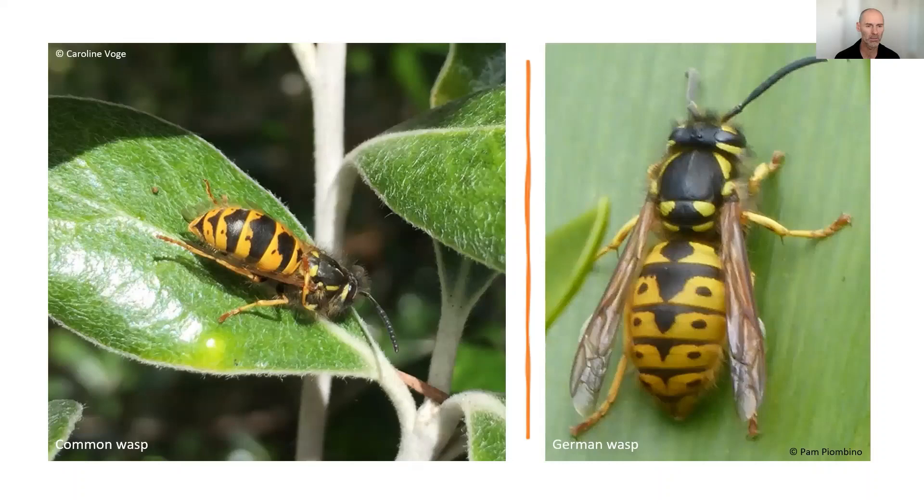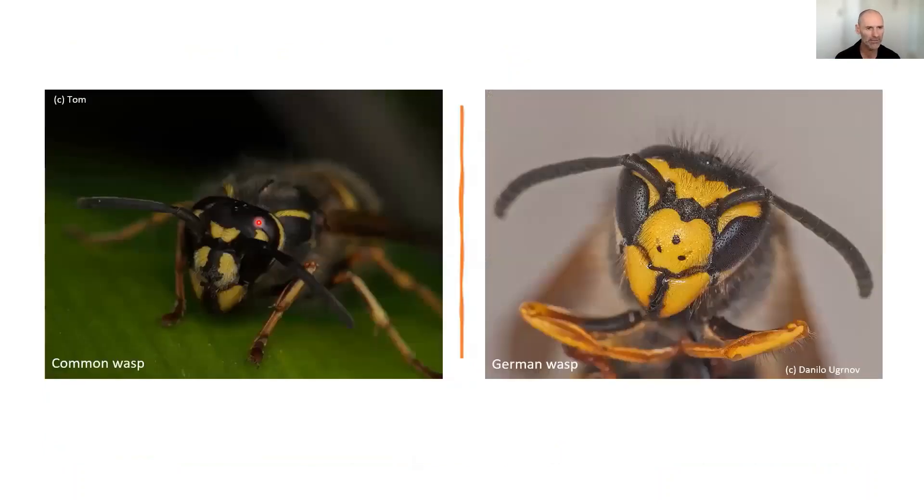It's actually much easier to tell them apart facially. On the German wasp the facial markings are much more yellow, with three distinct dots visible just below the mandibles — the jaws used for chewing. The common wasp has a much darker face. But to all intents and purposes, they're very similar in terms of their biology and habits.